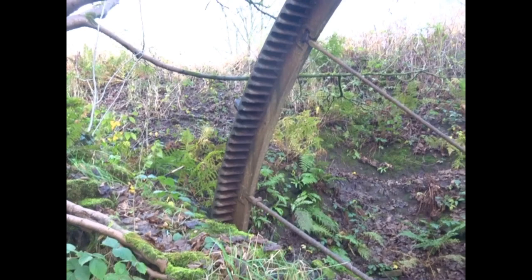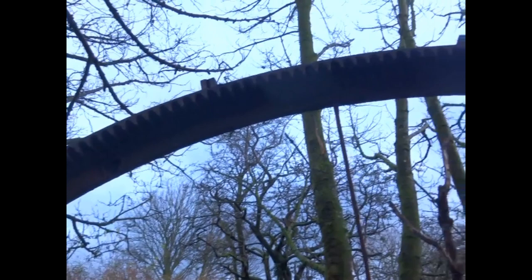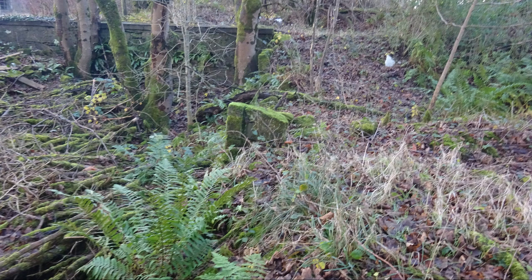The 1938 Ordnance Survey map shows the mill as disused, and it appears to have been totally abandoned after that time. The mill pond had also been drained. In 2022, there appeared to be some industrial buildings lying to the north that may have originally been part of the mill complex.